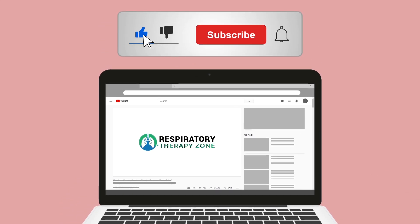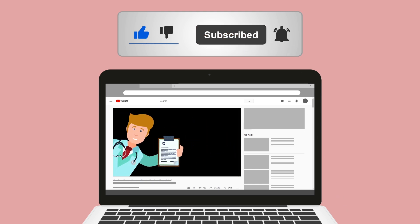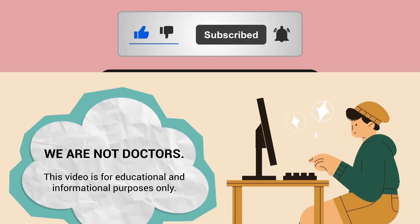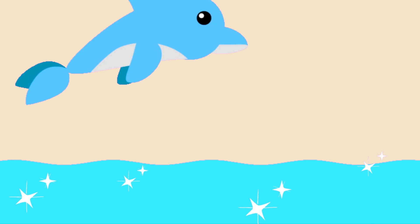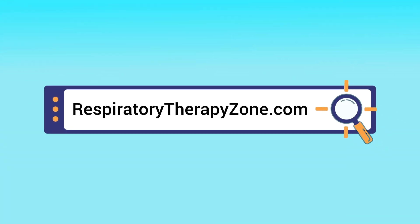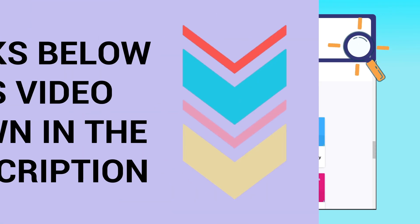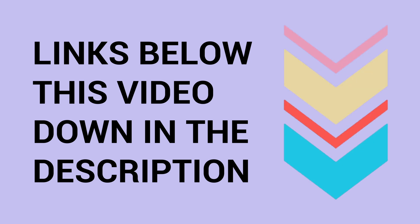If you enjoyed this video, please hit the like button — it really helps support the channel. Go ahead and click the subscribe button as well, because we have a ton of other videos on our channel that you will enjoy. If you want to dive deeper and learn more about this topic, you can go to respiratorytherapyzone.com, where we have free study guides, practice questions, and other helpful resources. Links are in the description below.